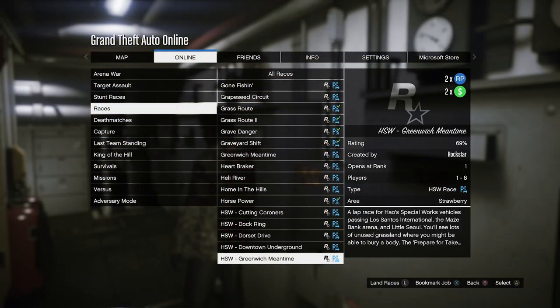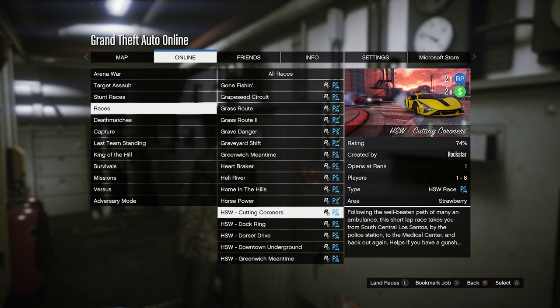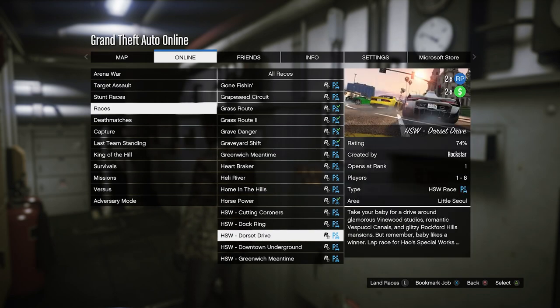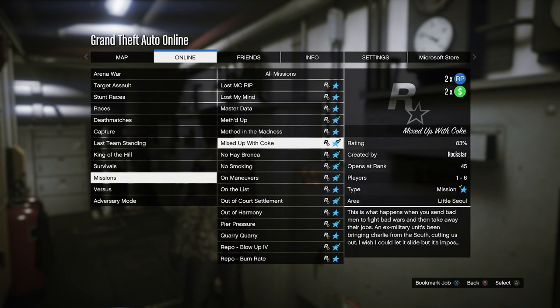For money-making methods this week, we have the HSW races where you can get two times money and RP. This is not available for old-gen players, so if you're on last gen this won't be an option. It's not the greatest money-making method anyway, but for expanded and enhanced it's nice to get money playing the new content.